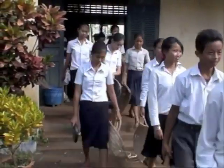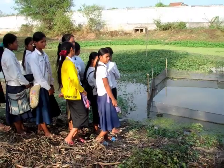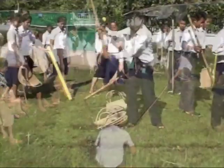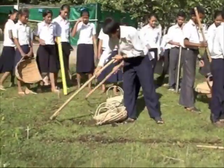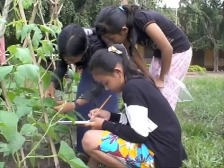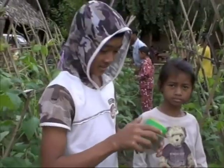Every week for three months, teams of 30 students around Kampong Chan province will come together to learn how to raise fish. In the process, the children learn practical livelihood skills to help supplement family income, and also learn to work together, conduct research, and think critically about the world around them.